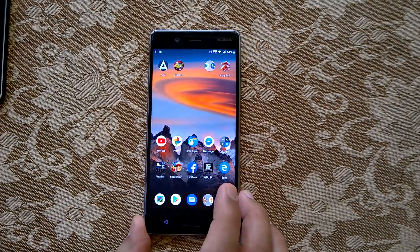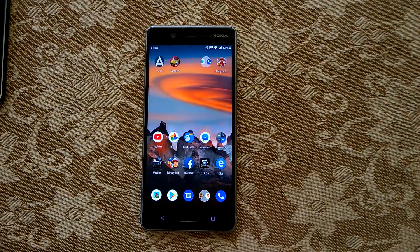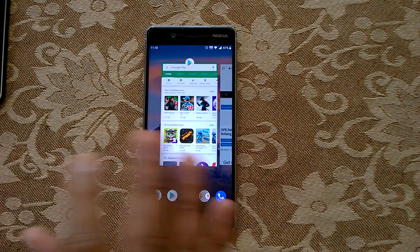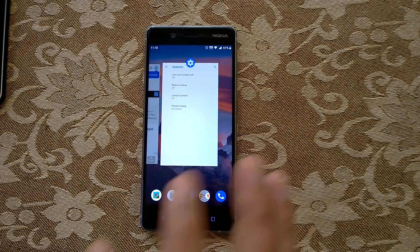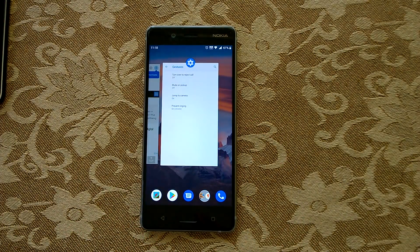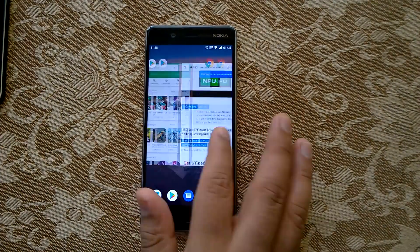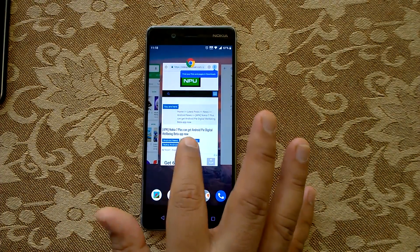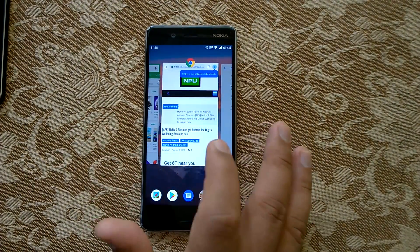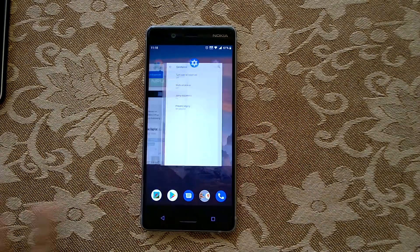While there is no gesture navigation, multitasking has changed completely. The card interface is totally different now — more like what you see on iOS or Windows Phone. You cannot swipe left or right to close an app; you have to swipe up to close it, and swipe left or right to navigate between cards.